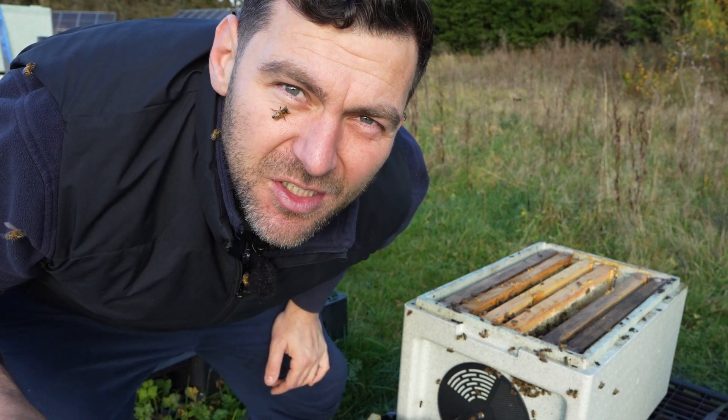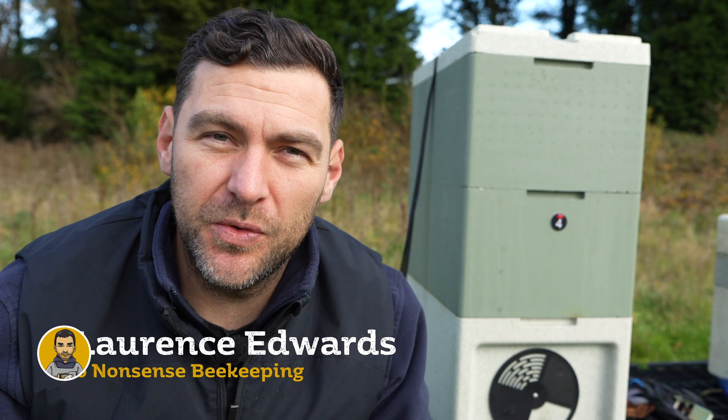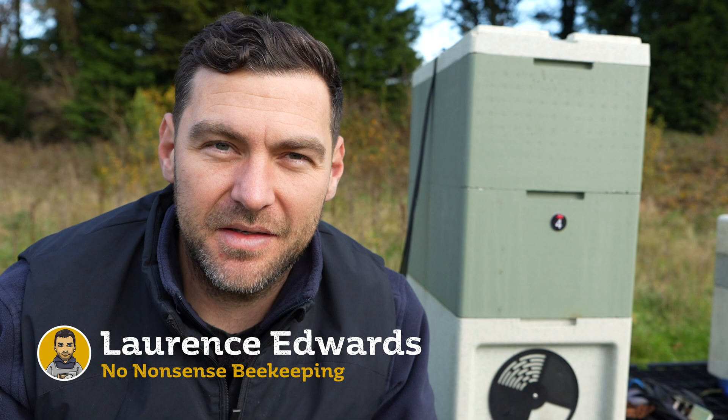I think I've got quite a lot of bees on my face and maybe today I should have worn a veil. Is there a period in winter where your colony of bees is broodless? In this video we're going to find out.